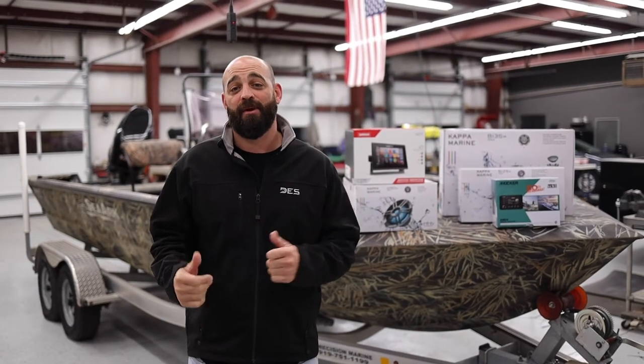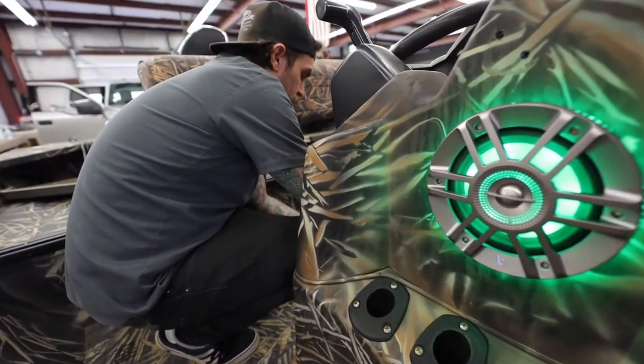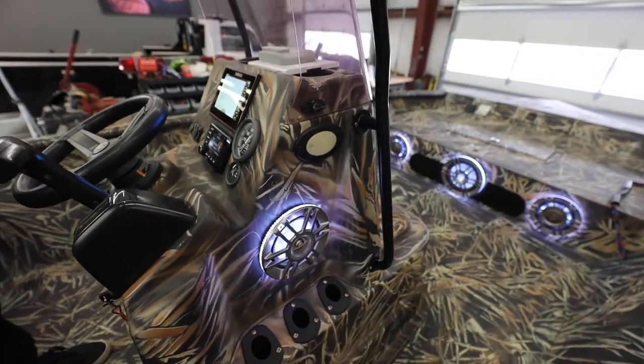Hey guys, Brandon with DES. Had a customer bring us his C-Arc in for a sound system upgrade. It originally had a really basic two-speaker system on it, but we upgraded it to a Kappa system, which included two 6.5-inch speakers in the center console.